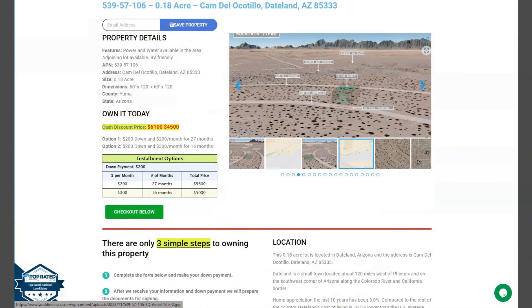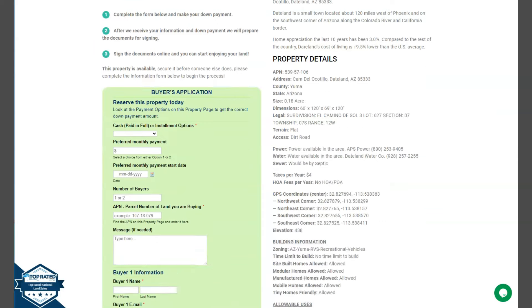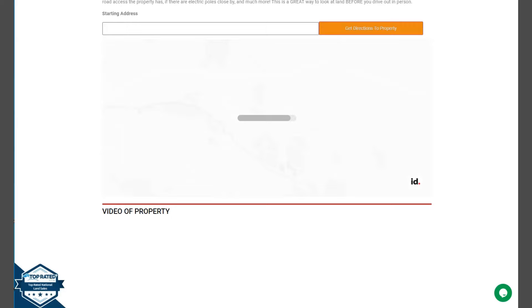Once you go back and scroll down, you will see your property details and we have here the buyer's application form. We also have here our full screen view of the lot, which is powered by our LandID software.